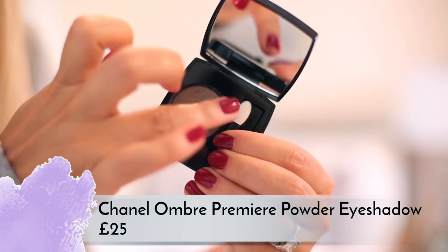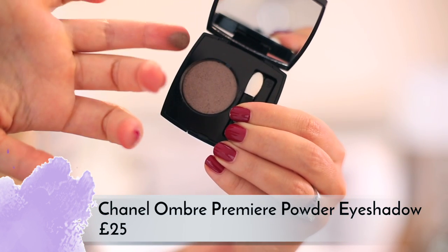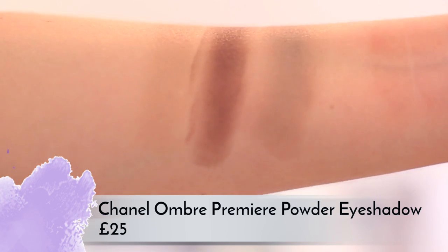The Chanel Ombre Première creams are 25 pounds each, and so are the powder shadows — and I'm not sure I would pay 25 pounds for a single powder eyeshadow given how many palettes you can get. The powder textures are really nice and nicely pigmented — not heavily pigmented, in that middle range that makes them easy to use and blend. The color Talpa in particular is beautiful with a satin finish. For me the cream shadows are where it's at in terms of that release.